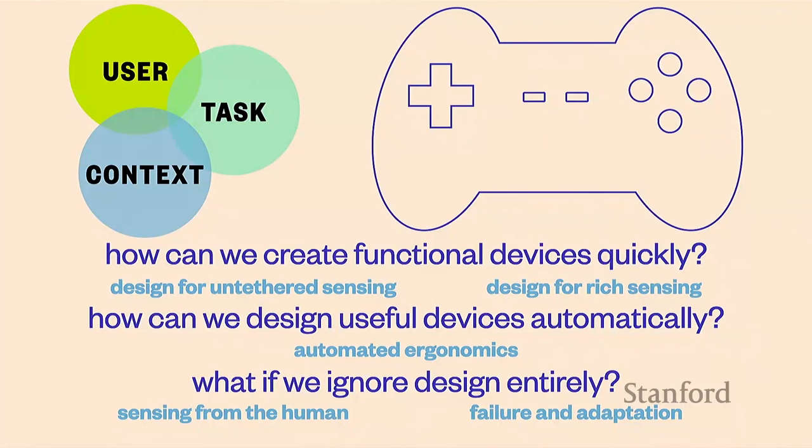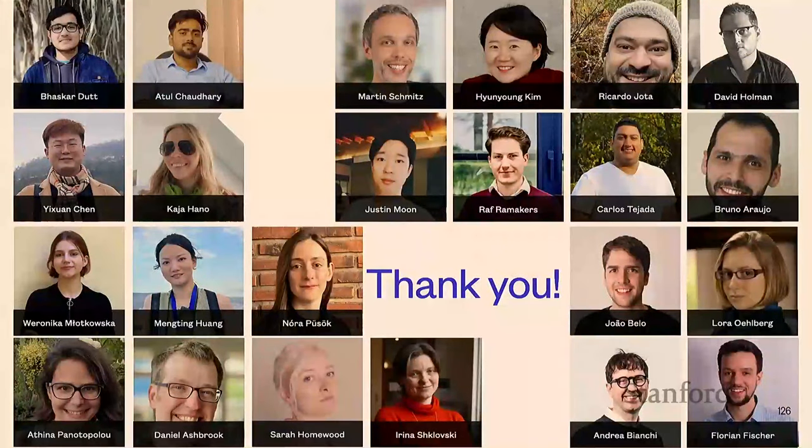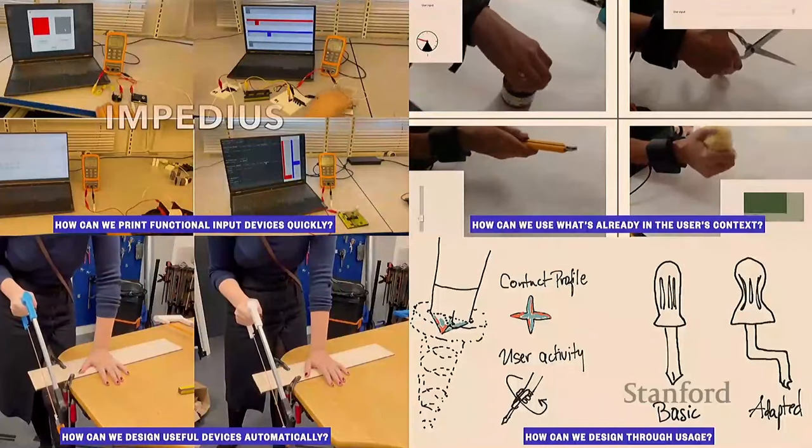We made it through a lot of different projects around finding or making input devices well matched to users, their tasks, or their contexts. We talked about shape, we talked about sensing, and we talked about completely ignoring shape and sensing, focusing on usage and letting devices emerge from the context in which they're being used. These projects are in varying stages of completion, so I'm really excited to hear your questions. I want to thank my collaborators at KU and everywhere else, and the people who give me money to do these things.